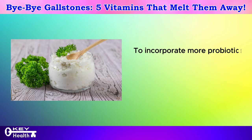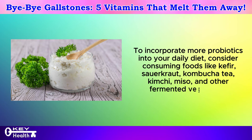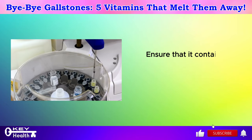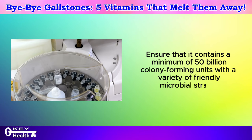To incorporate more probiotics into your daily diet, consider consuming foods like kefir, sauerkraut, kombucha tea, kimchi, miso, and other fermented vegetables. Alternatively, you can opt for a liquid probiotic supplement. Ensure that it contains a minimum of 50 billion colony-forming units with a variety of friendly microbial strains.